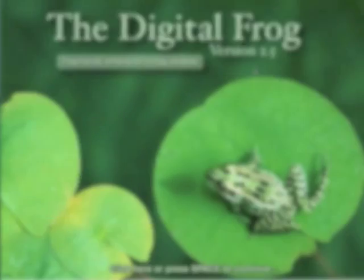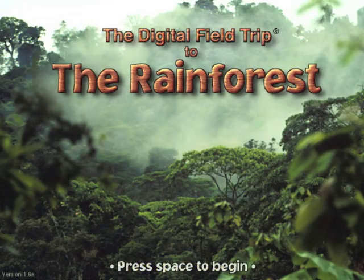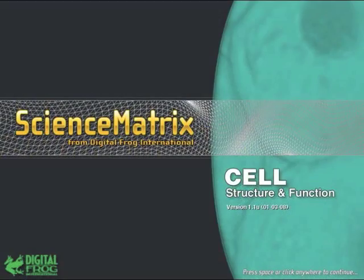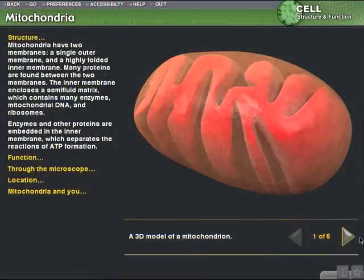For almost 20 years, Digital Frog International has been creating award-winning educational software, bringing the natural sciences to life — from dissection to ecosystems to the building blocks of life itself.